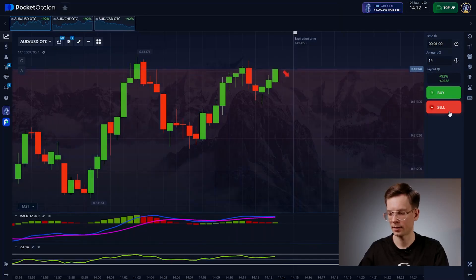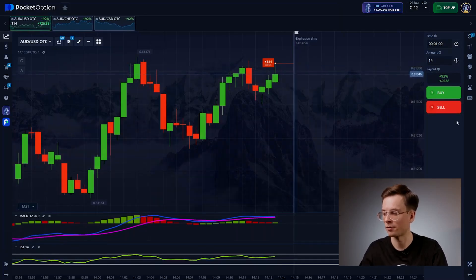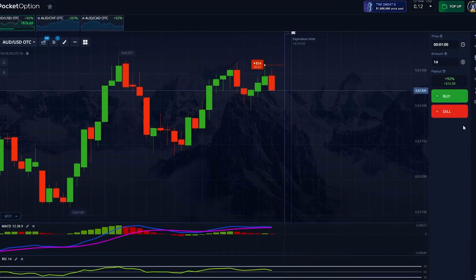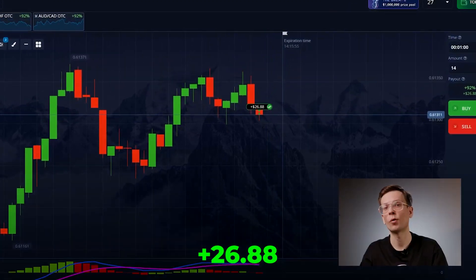Going down again — let me explain why. There's a level on the chart the price has tested multiple times but failed to break through, like a ceiling it keeps hitting. This time the price reached that level again and bounced off. Indicators also show weakening bullish momentum. This might be the start of a reversal or at least a small drop. So I'm going down and watching how things unfold. The indicators pointed the way and price action confirmed it — a good milestone to reinforce the skill.